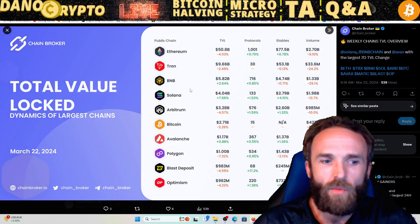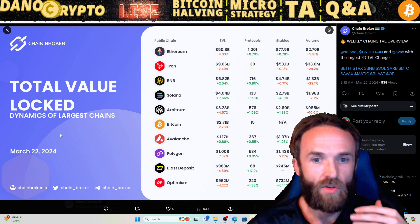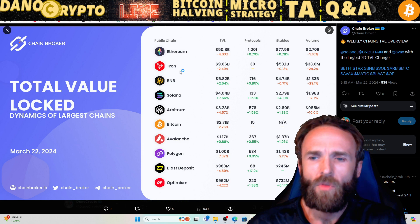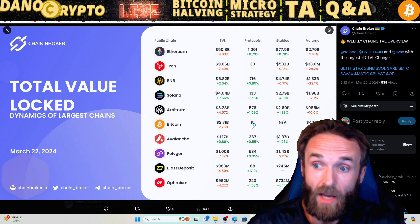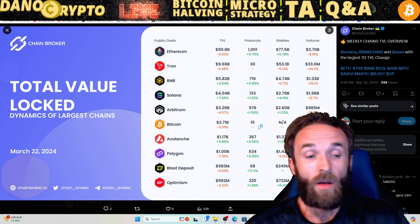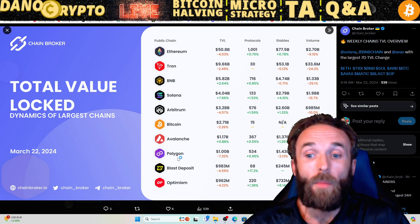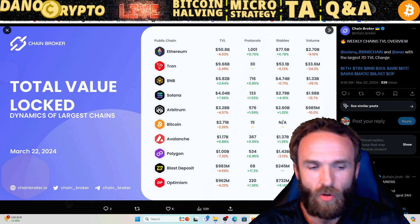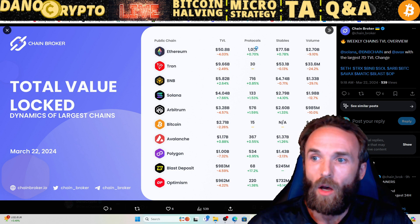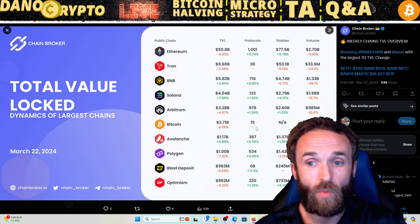We like to use on-chain metrics to see what chains have been having the most total value locked. Looking at the largest chains, we have Ethereum, Tron, BNB, Solana, Arbitrum, Bitcoin — Bitcoin now having 15 protocols, which is amazing and was unheard of back in the day — Avalanche, Polygon, and Optimism. All of these coins have great total value locked, great trading volume, and protocols out the wazoo. On these chains is where you're going to find those side coins and protocols.